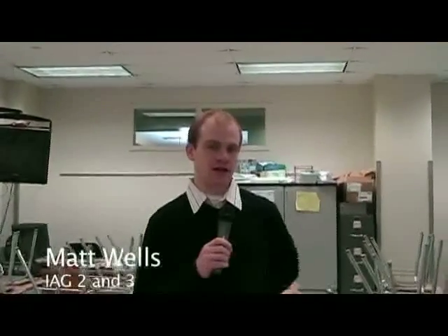My name is Matt Wells. I went to the University of Delaware, where I graduated with math education. Currently I am taking courses at Villanova for my master's in mathematics. I'm teaching IEG 2.2, IEG 1.3, and IEG 3.3. The 1.3 course goes through year two of the IMP book.